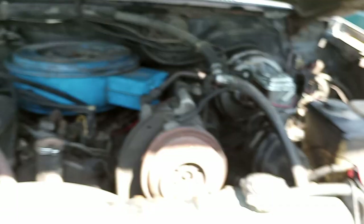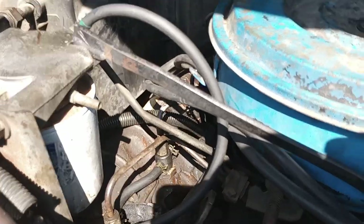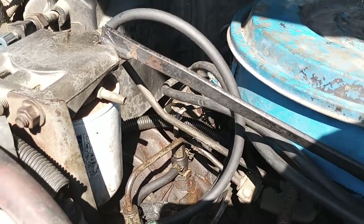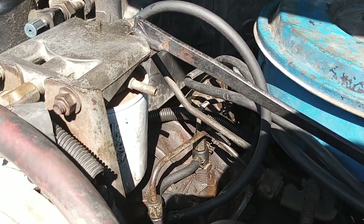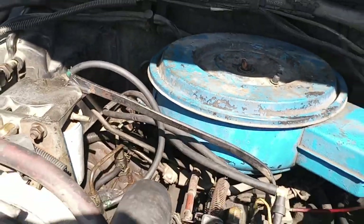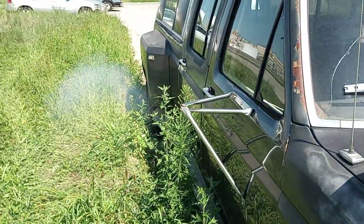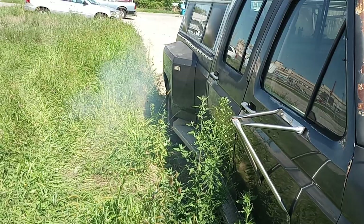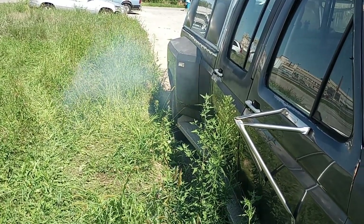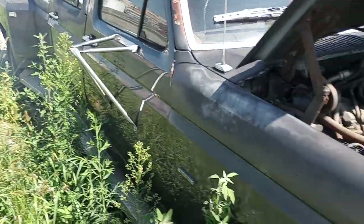The truck's already running. You see the new lines? It's still got a little bit of white smoke coming out. The injectors are bad, but it's not as bad as it was. It was super cloudy white smoke before.